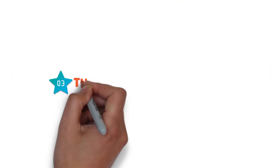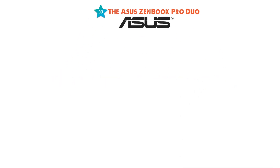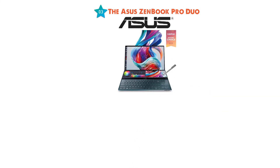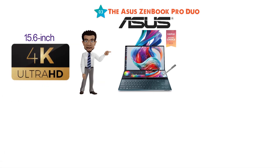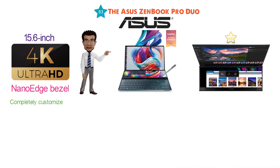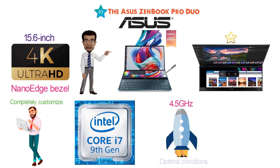At number 3 we have the Asus ZenBook Pro Duo. Asus is well known for its masterful work on laptops, and the ZenBook Pro Duo is one of its best offerings to date. This high-end laptop comes with a 15.6-inch OLED display with 4K ultra-high definition capabilities and a nano-edge bezel. It features a unique 14-inch 4K matte touchscreen that lets you completely customize how you use your laptop. It is equipped with a 9th gen Intel Core i7 quad-core processor that can be boosted up to 4.5 GHz under optimal conditions.